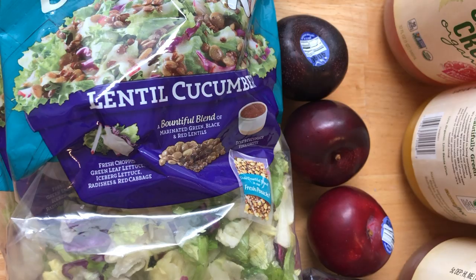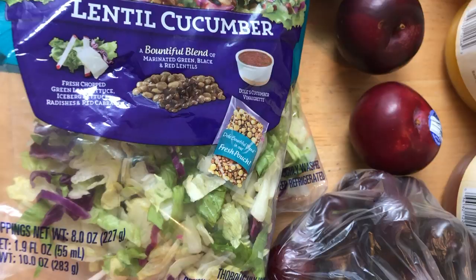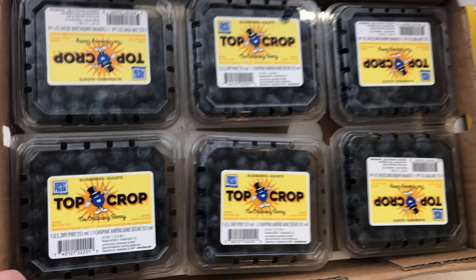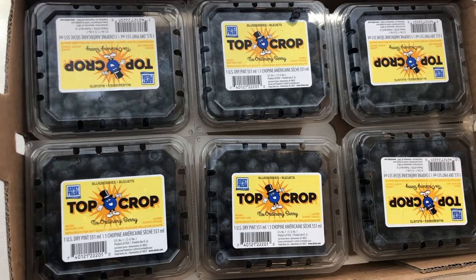I ordered the ranch one but they were out, so they gave me the lentil cucumber ones. It has fresh chopped green lettuce, iceberg lettuce, radishes, cabbage, and a blend of marinated green, black, and red lentils. With coupons they end up being really cheap. I also grabbed three plums. From ShopRite I got a whole case of blueberries — they were $7.99 with a dollar-off coupon, so $6.99.